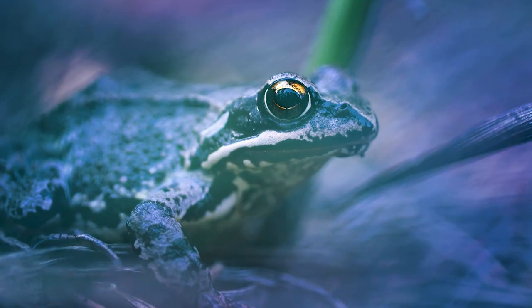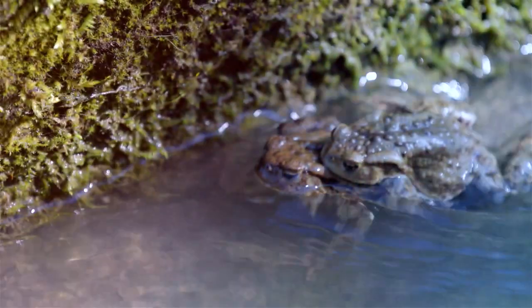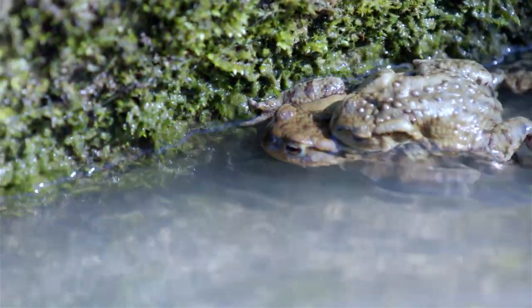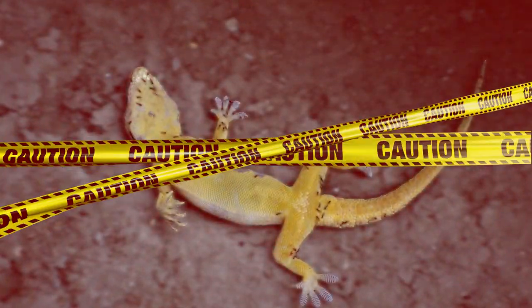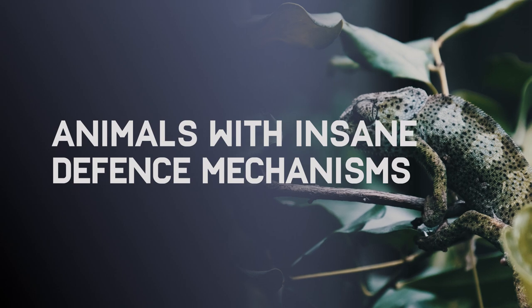In the same way, animals have created biological defense mechanisms too. But the difference is their mechanisms can differ in interesting ways from ours. Some even die temporarily. In this episode: animals with the most insane defense mechanisms.